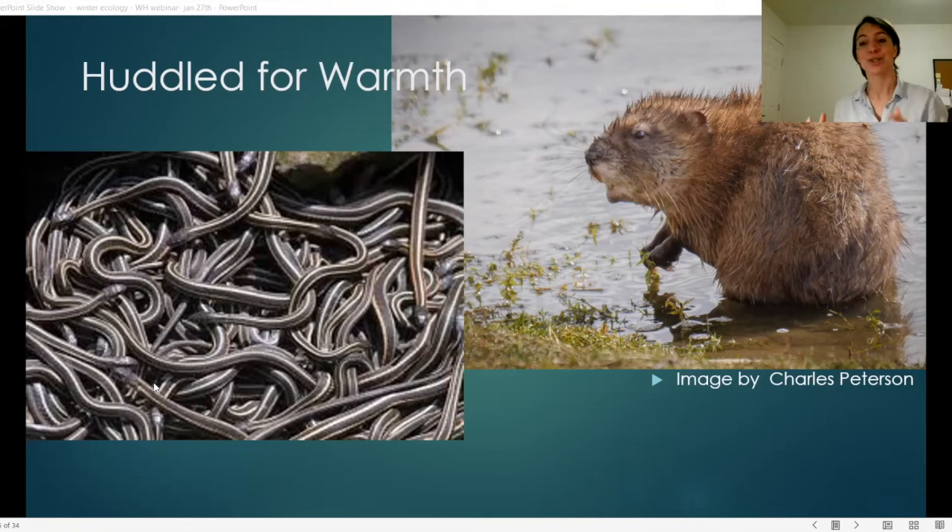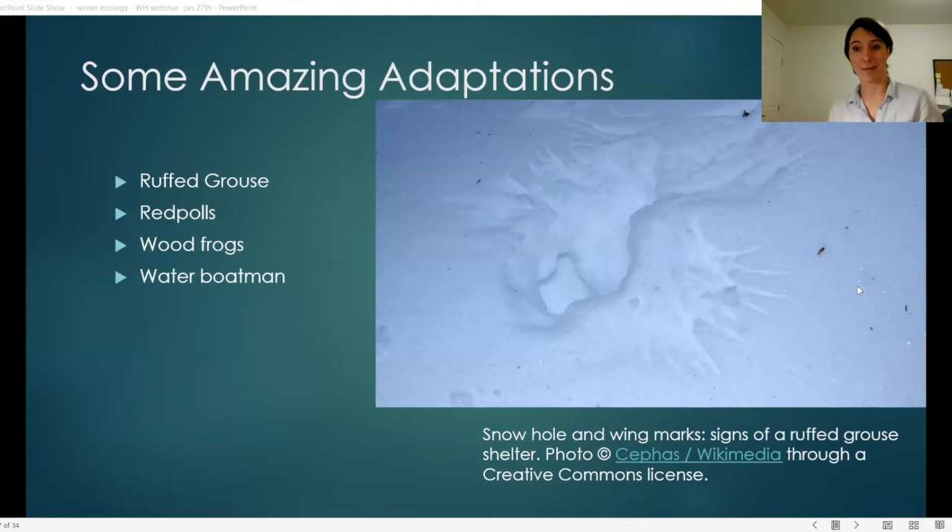Now some fascinating additional adaptations: ruffed grouse dive-bomb into deep fluffy snow to submerge themselves. Their body heat then melts the snow around them, creating a sealed shelter with excellent insulation. You can see on the right here a snow hole and wing marks left by a ruffed grouse that was sheltering in the snow.